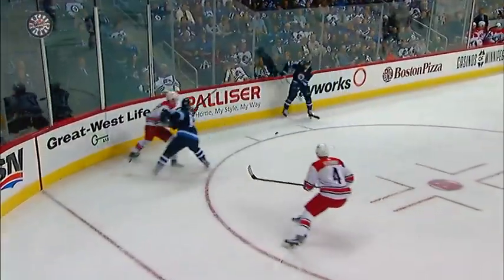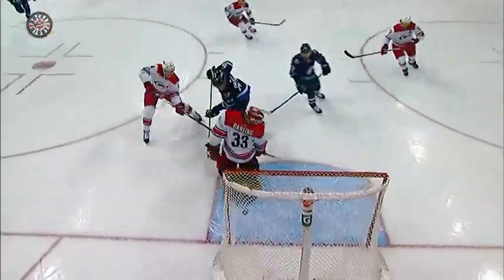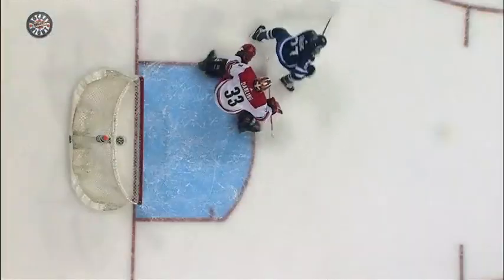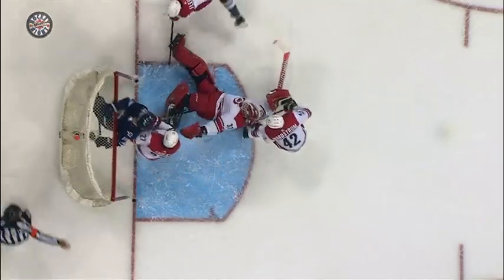Net comes dislodged. A giveaway here on the half force. Watch how this puck hits one, two sticks. And Darling has the presence of mind to swing his back pad behind him, find the puck, and keep it out. That's unbelievable.